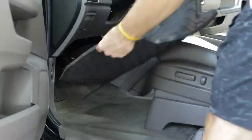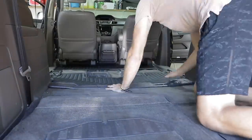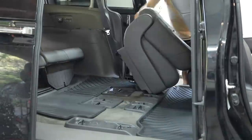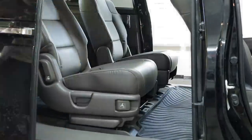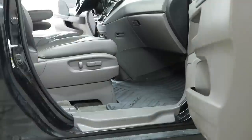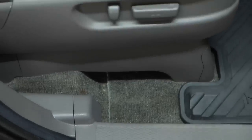Now that the seats are done, it's time to reassemble the vehicle — putting all the floor mats back in, the rubber trim pieces, and the captain's seats.